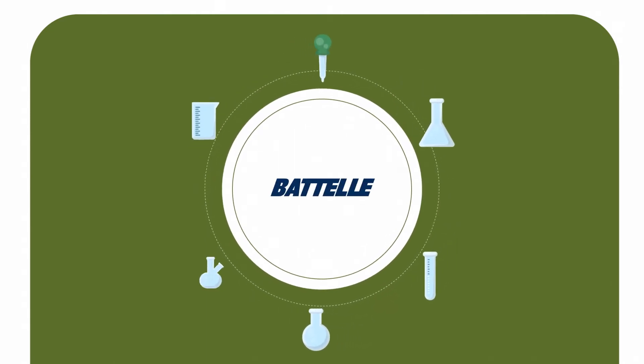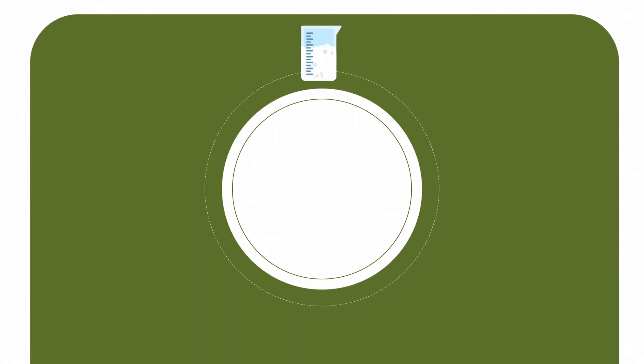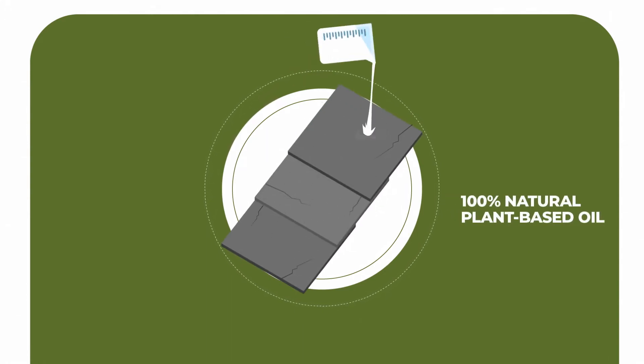RoofMax was developed by Battelle Laboratories, the world's largest private research and development company. This 100 percent natural, plant-based oil soaks into the asphalt layer of your shingles, making an old, brittle roof look and act a lot more like new.